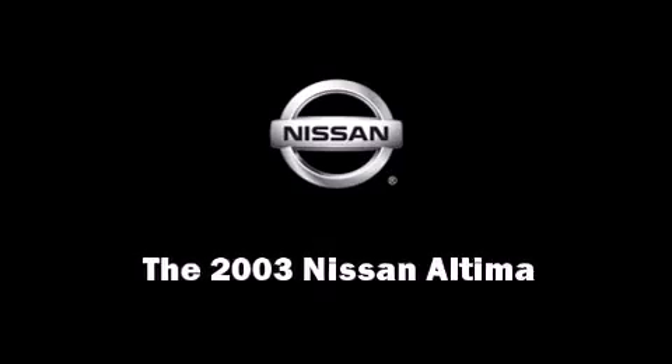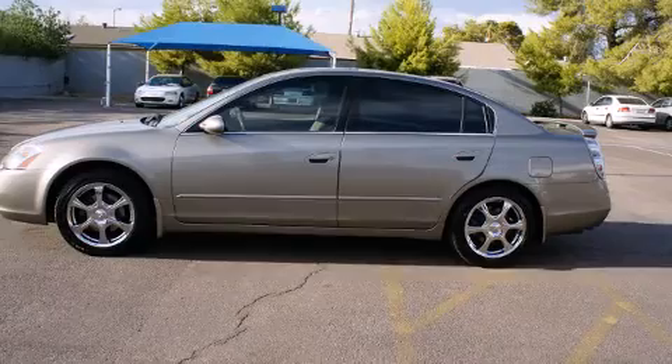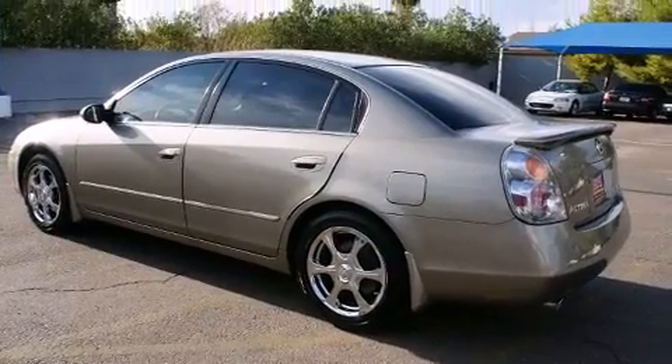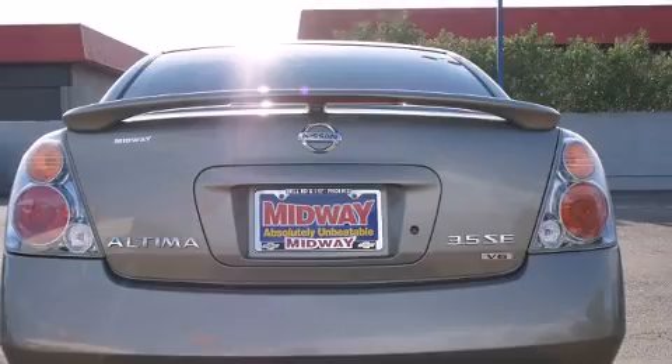Outstanding design defines the 2003 Nissan Altima. This four-door sedan provides exceptional value. It features a front-wheel drive platform, an automatic transmission, and a 3.5-liter six-cylinder engine.